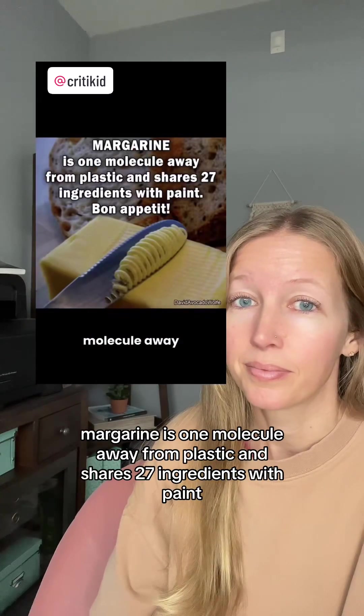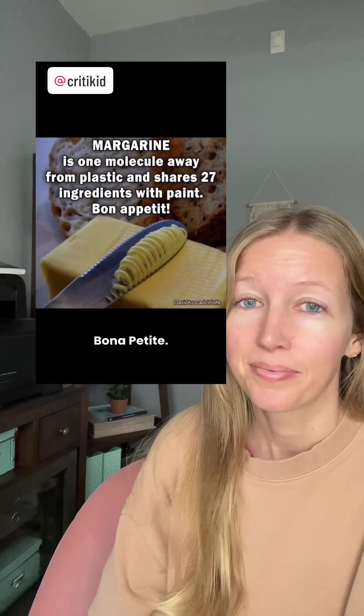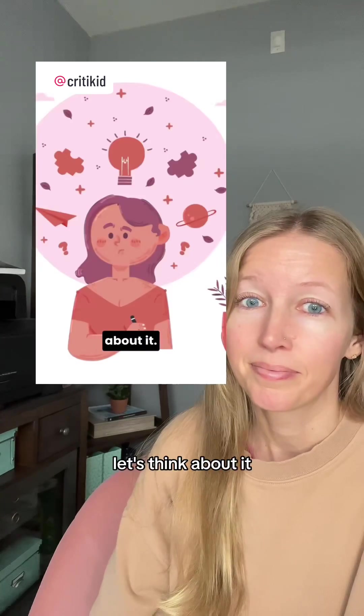Margarine is one molecule away from plastic and shares 27 ingredients with paint. Bon appetit! If these statements are true, can you logically come to the conclusion that you shouldn't eat margarine? Let's think about it.